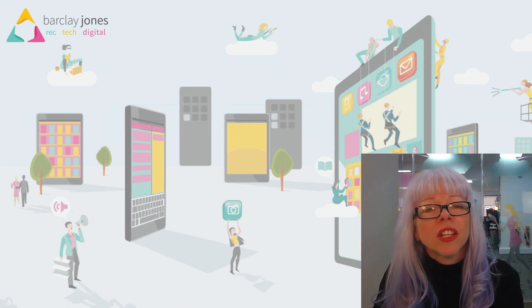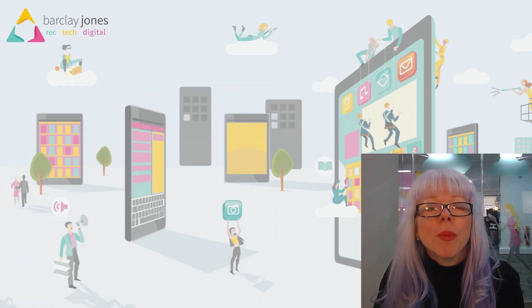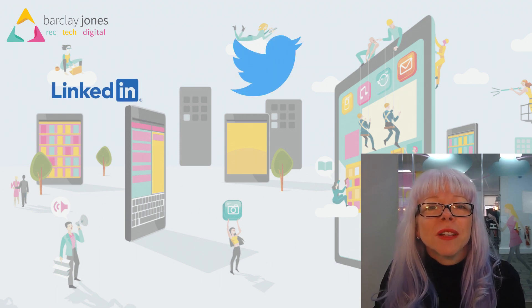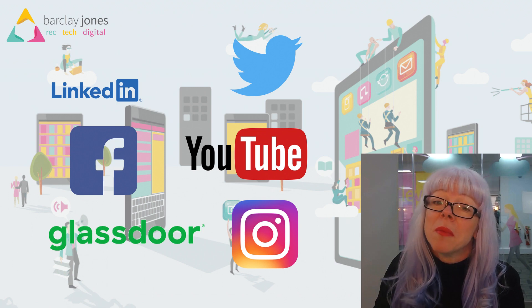We're going to look at the technology that's going to automate you or just make you that bit quicker, so you've got more time on the phone. We're going to look at how to add turbo to your free license for LinkedIn. There's so much to be gained from this, as well as Twitter, Facebook, YouTube, Instagram and Glassdoor. All of these areas will help you generate leads, and sometimes in under one minute a day.